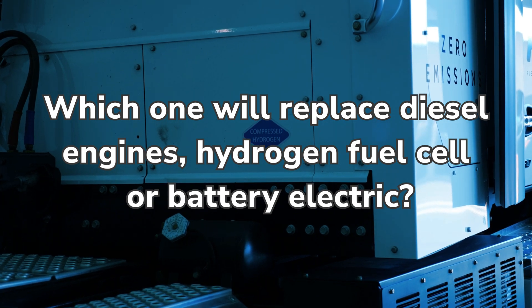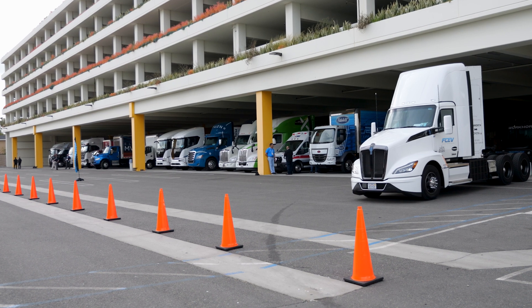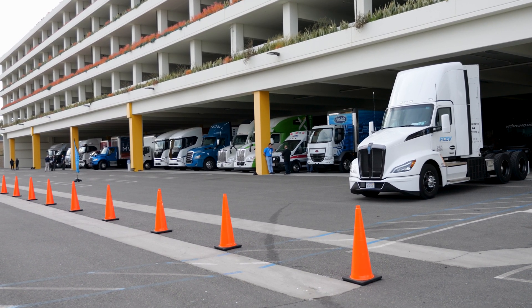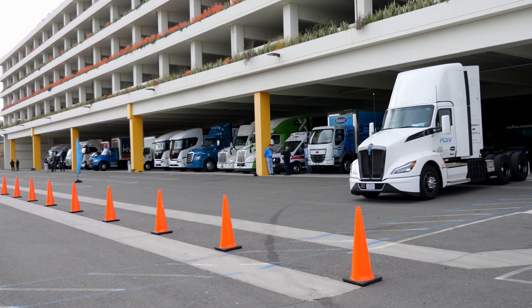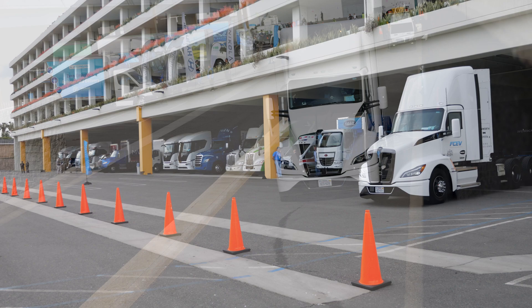A lot of people ask me what's going to win out — hydrogen or battery electric? And I think they're actually complementary. If we see a route that is under 200 miles and they're not necessarily weight sensitive or they have time to charge overnight, then we think battery electric is a great solution for them.